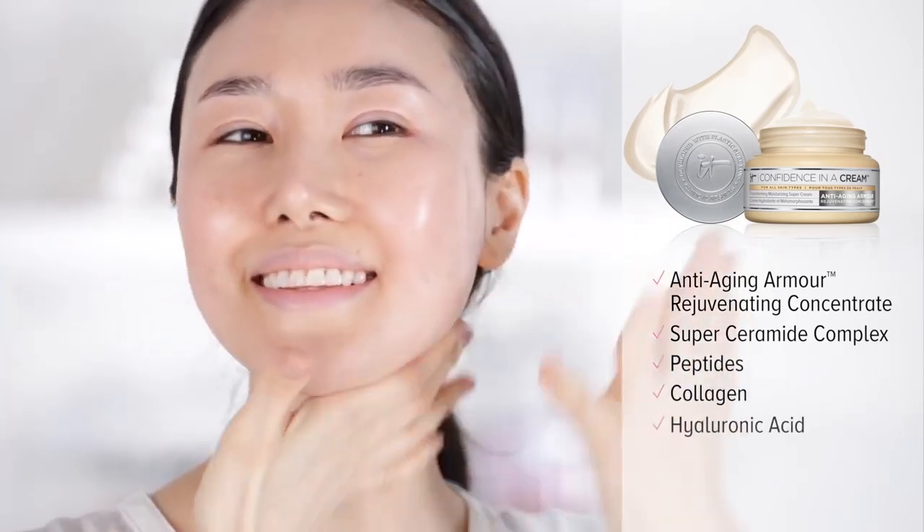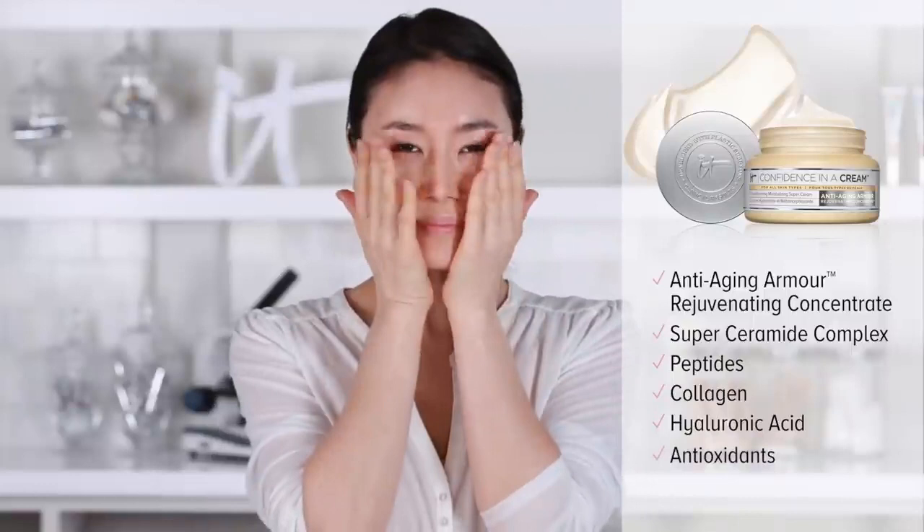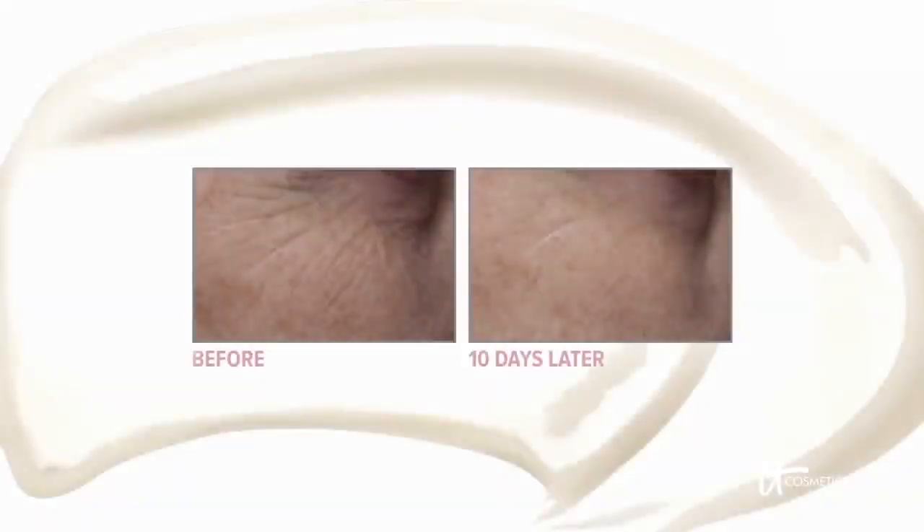With peptides, collagen, hyaluronic acid, antioxidants, and colloidal oatmeal, it helps erase the look of fine lines and wrinkles, smoothing the texture of your skin.